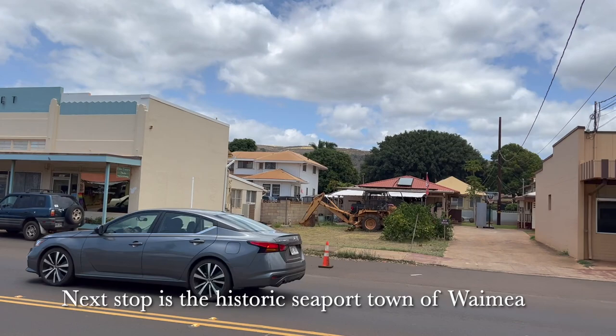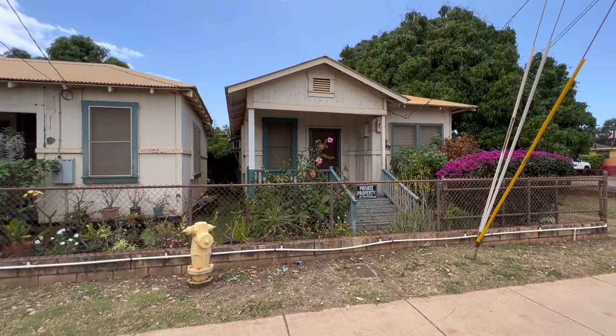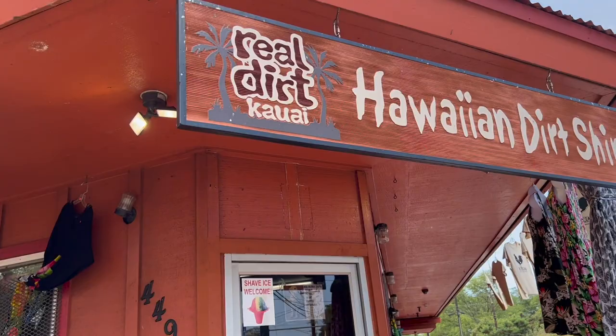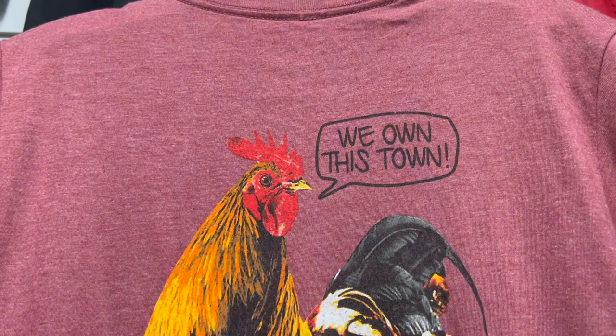After driving back down Route 550, we stopped in the small town of Waimea. There are a few small shops and restaurants in town to check out before entering or after leaving the Waimea Canyon area.